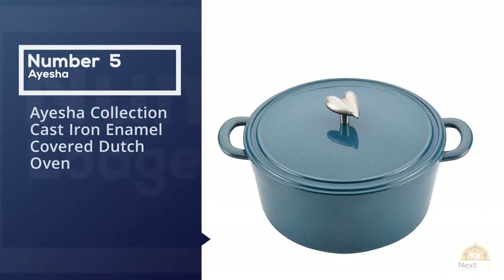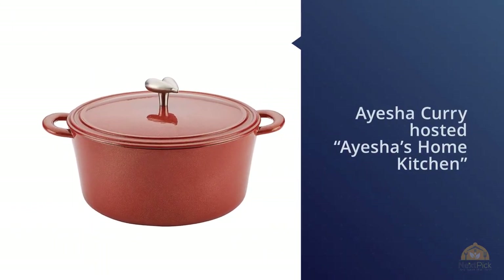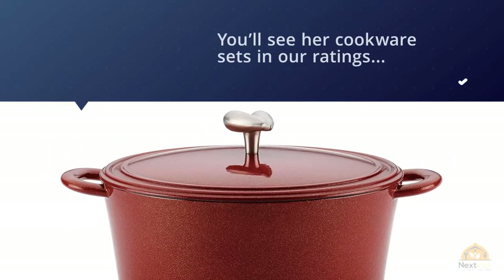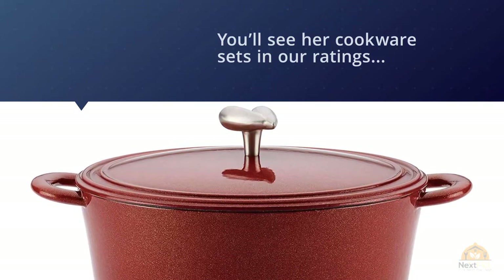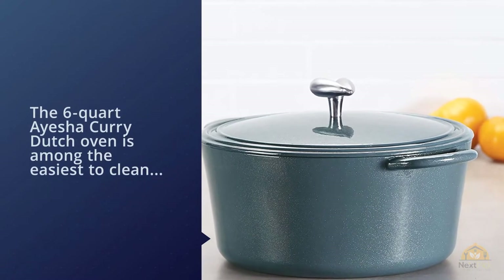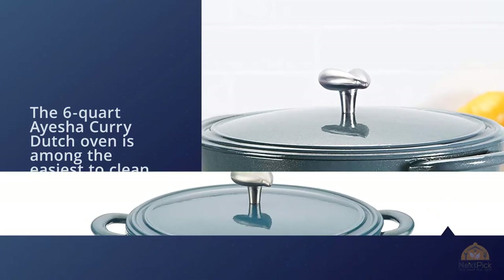Number five: Ayesha Collection cast iron enamel covered Dutch oven. Ayesha Curry hosted Ayesha's Home Kitchen on the Food Network and she's gearing up to host ABC's Family Food Fight, a culinary competition among families. The six-quart Ayesha Curry Dutch oven is among the easiest to clean, garnering an excellent rating in that test. Weighing in at 15 pounds, this Dutch oven is the heaviest of the group, while the cooking surface measures six inches in diameter.